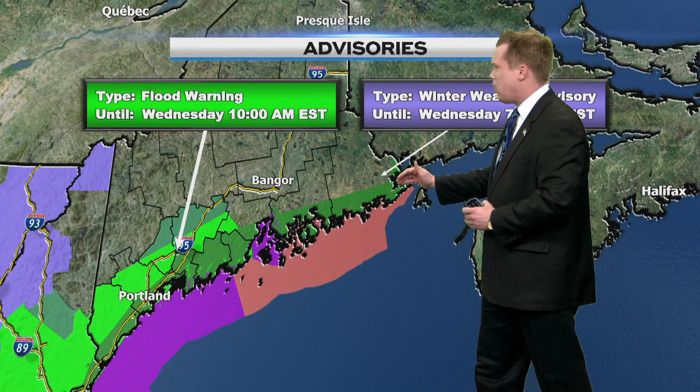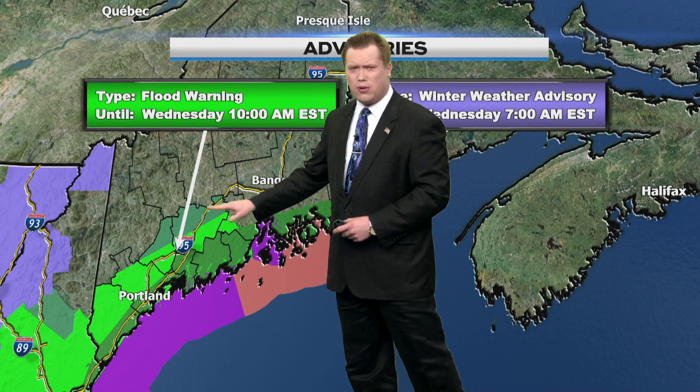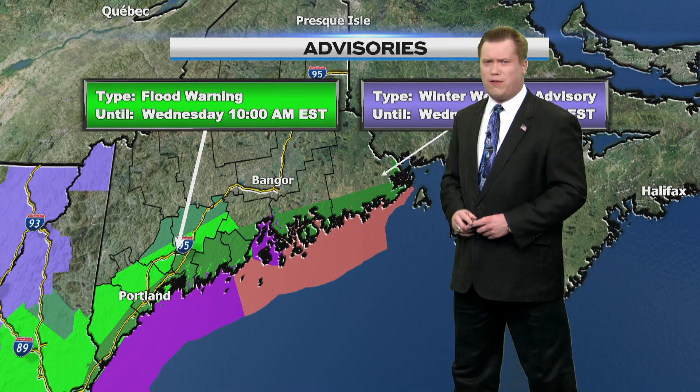We also have some coastal flood warnings up in this shaded green area here, along with other flood warnings and aerial flood watches, so we have a lot of flood alerts up. We also have hurricane force wind warnings — that's what this color means — and that is also in effect.